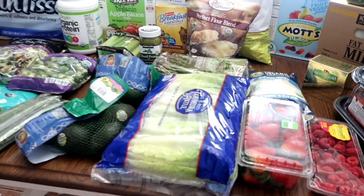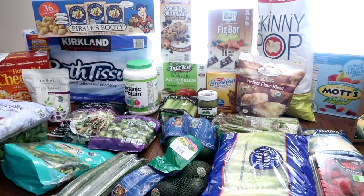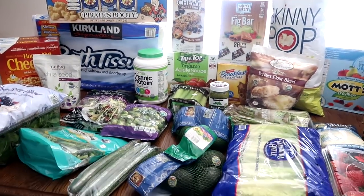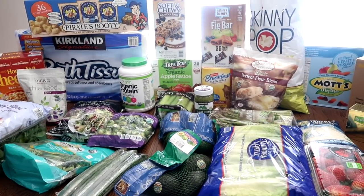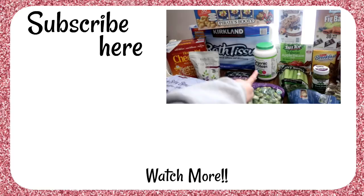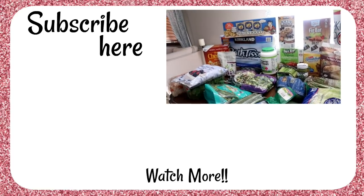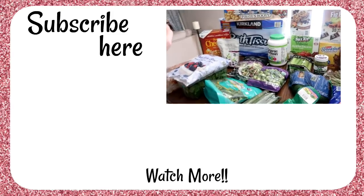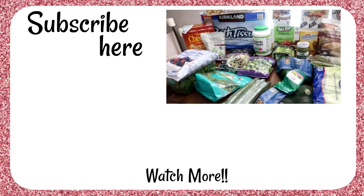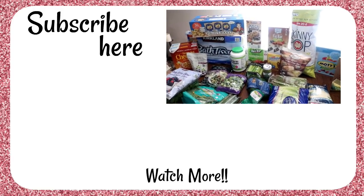So this is my Costco haul for the next couple of weeks — again, we're a family of six, four kids. What have you seen lately at Costco that you're loving? The protein powder caught my eye this time, so let me know what has caught your eye. I highly suggest the broccoletti — it is seriously so, so good. Thank you so much for joining me today, I hope you're doing good, and we will see you soon. Bye!